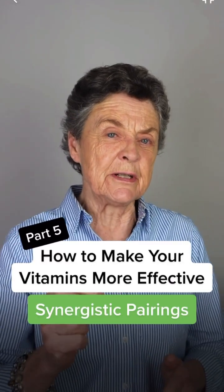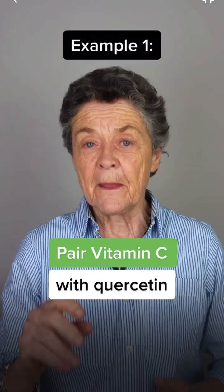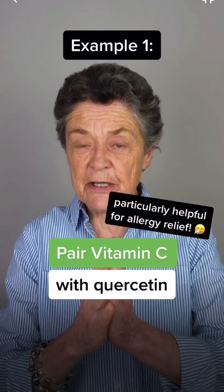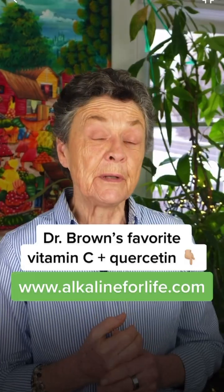Hi everyone, Dr. Susan Brown here. I'm doing this little series on how to enhance nutrient absorption. Today we're going to talk about pairing your nutrients. For example, taking vitamin C with flavonoids like quercetin makes a great combination because they work together — they both help to produce healthy cells. For more information on the products I use, go to alkalineforlife.com.